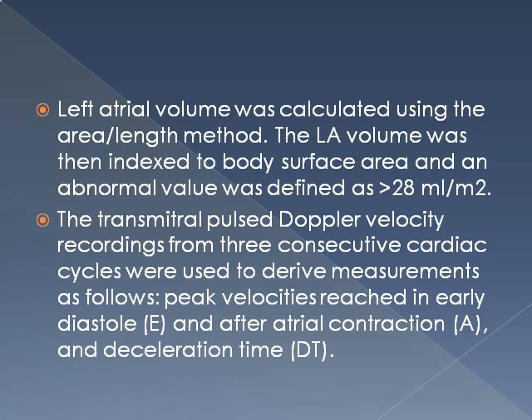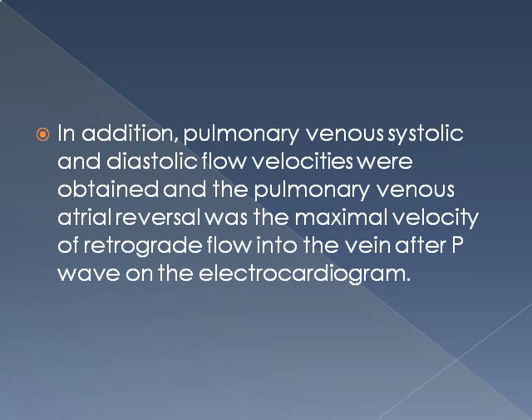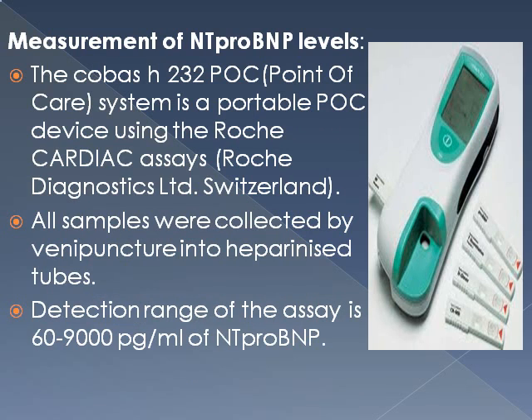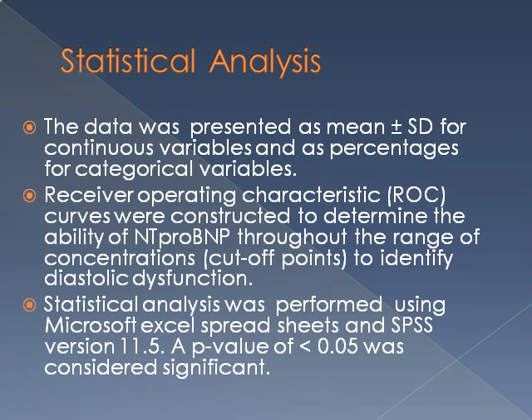Tissue Doppler recordings — early, late, and deceleration — were recorded, and pulmonary venous systolic, diastolic, and atrial reversal were recorded in some patients with optimal windows. Classification of diastolic dysfunction was done according to recommendations by the American Society of Echocardiography. Measurement of NT-proBNP was done with COBAS point-of-care system from Roche Diagnostics, Switzerland, with a detection range of 60 to 9000 pg/mL. ROC curves were constructed to determine the ability of NT-proBNP to identify diastolic dysfunction.